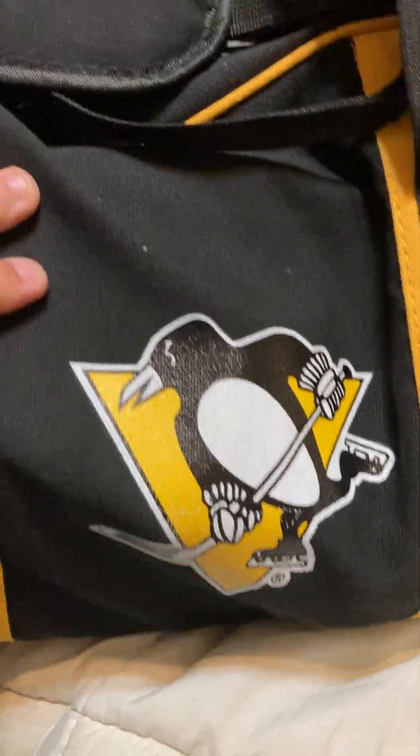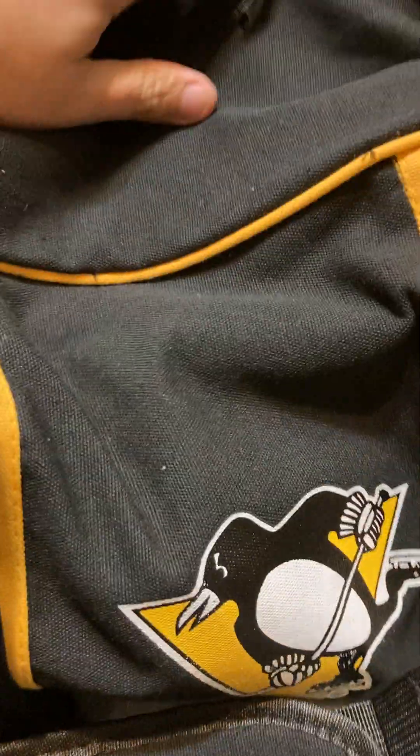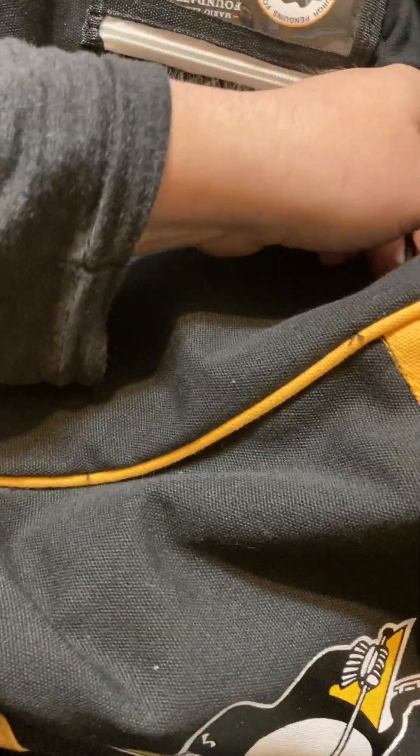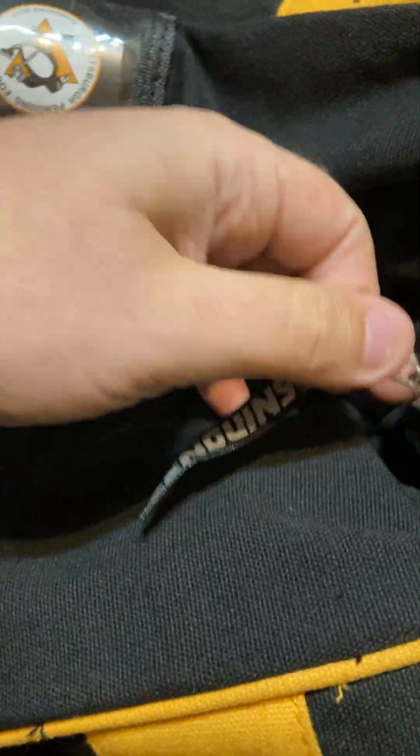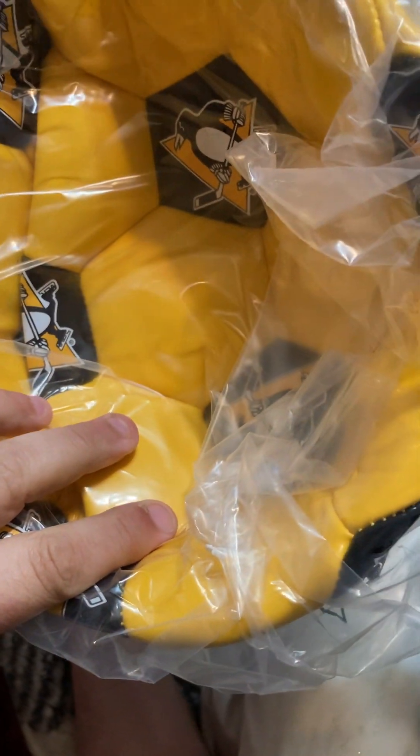The stuff in this year's bag is basically inspired by the players, so I'm looking forward to seeing what we have. You can get a mystery puck autographed by one of the players — I'm really hoping I got Crosby, though I doubt it. There's also a chance to get a jersey. We'll see. Let's start taking things out one by one. First thing: we have this soccer ball. That's what we're blowing it up. Very, very nice looking soccer ball with the Penguin's logo all over it. That's cool.